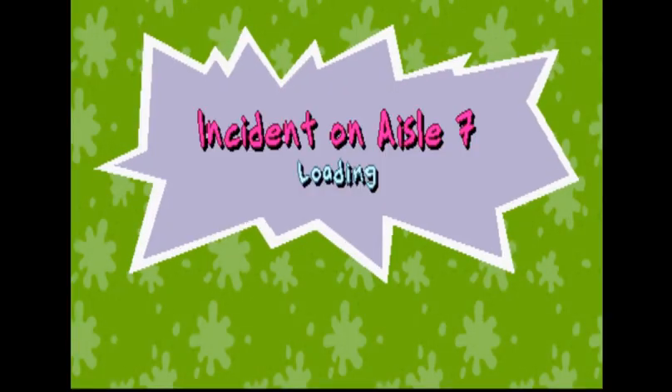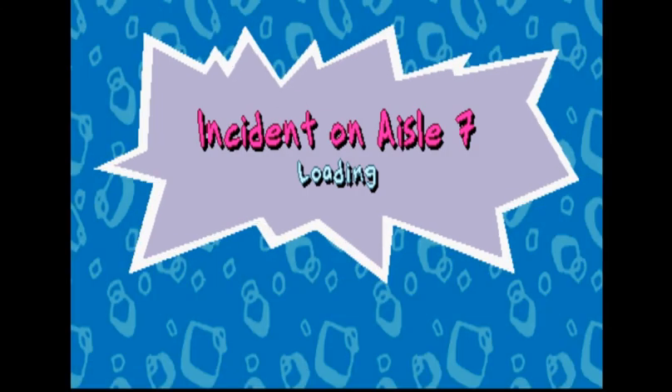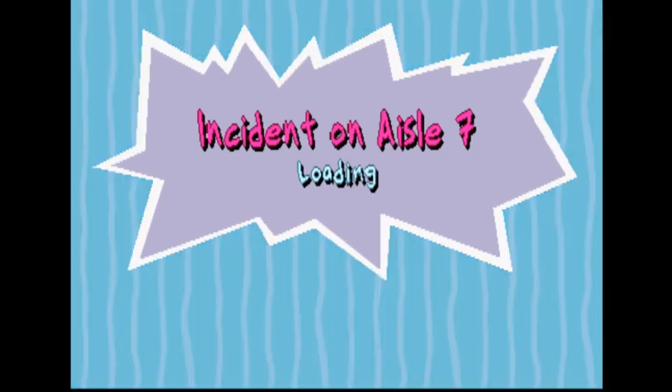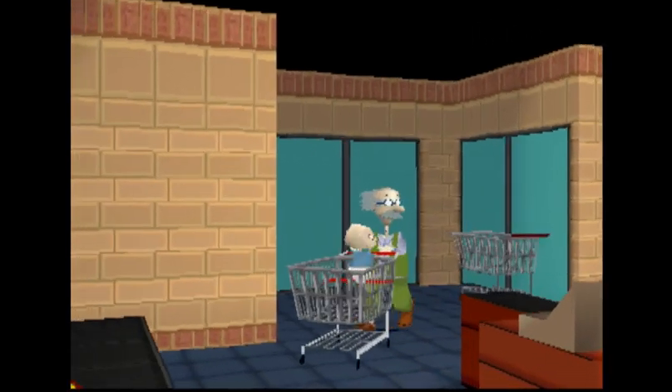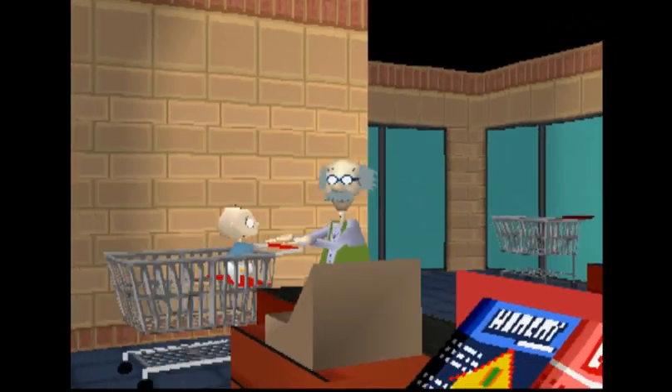Incident on Aisle Seven — so you go around a shopping supermarket as Tommy. I don't know, it's just a good fun level.